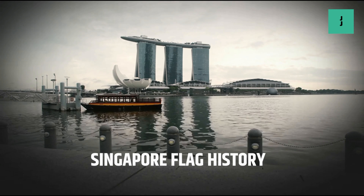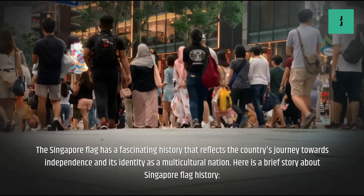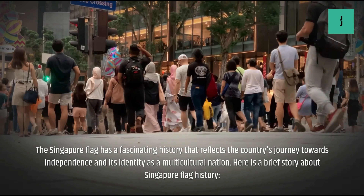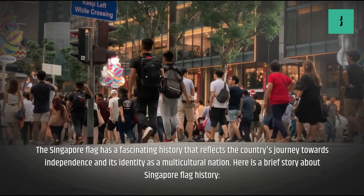Singapore Flag History. The Singapore flag has a fascinating history that reflects the country's journey towards independence and its identity as a multicultural nation. Here is a brief story about Singapore flag history.